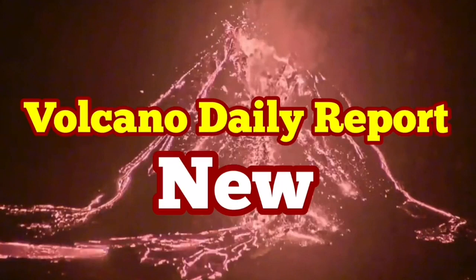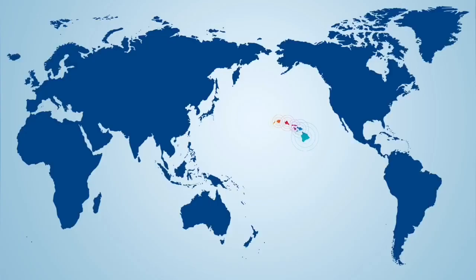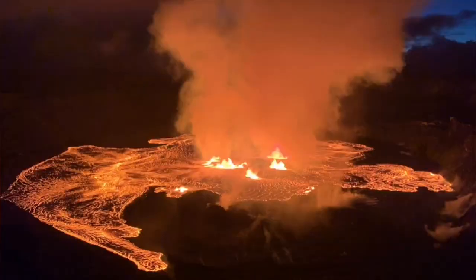We'll start today's Volcano Daily Report by looking at the Pacific Ocean and in the middle of it, right at the middle sitting, is the Hawaiian Islands. The big island is now having an active volcano called Kilauea and the crater which is active is called Halemaʻumaʻu.